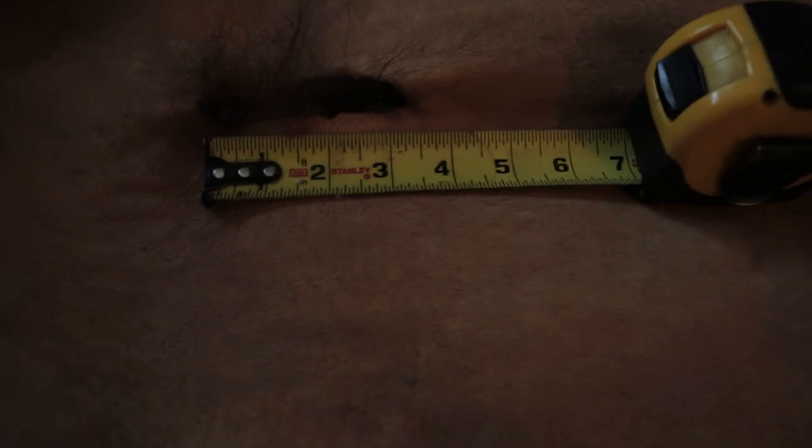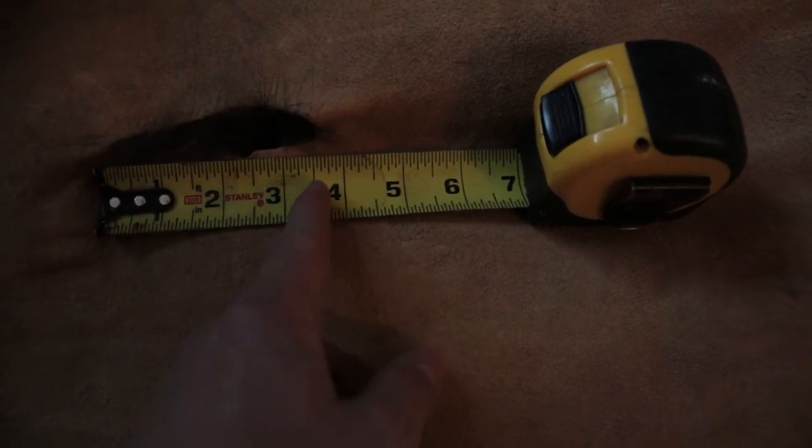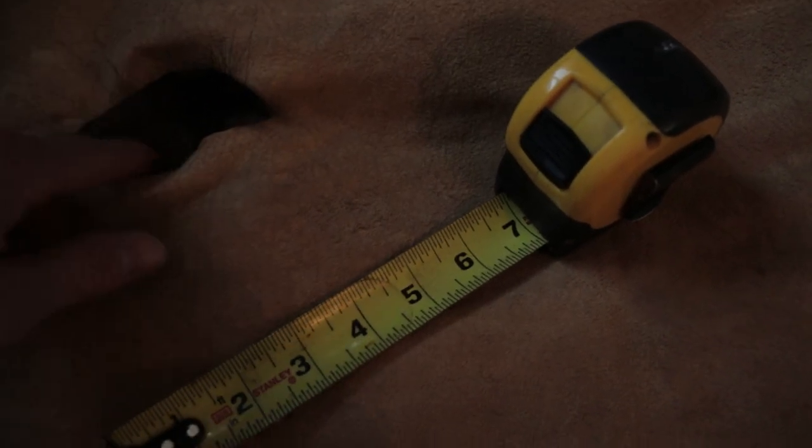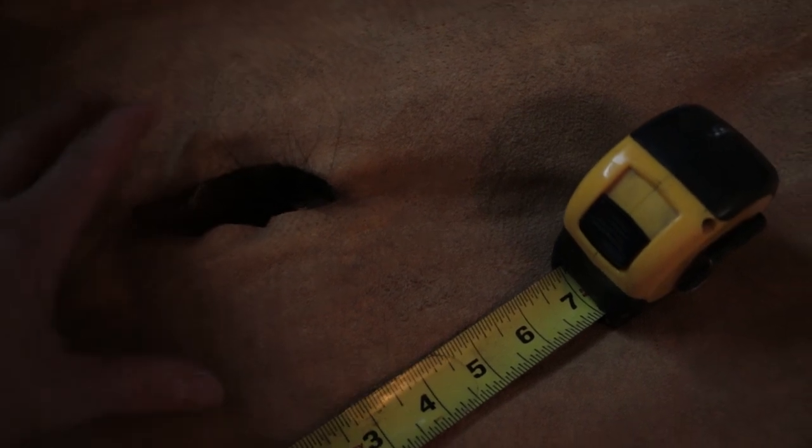Now I'm going to show you the actual bear hide and the hole that it made. I'll set the hide up on some chairs here and give you a better visual of what it looks like. So this is the wound right here — it's just about three and a half inches long. You got to take into consideration that it has dried up, the hide has contracted and tightened up, so the hole would have been a bit bigger, but definitely sufficient to kill this bear.